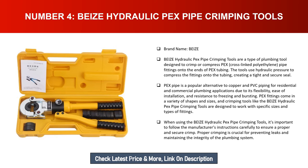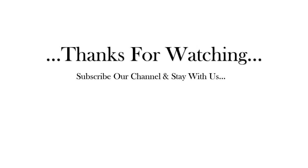When using the Bi's hydraulic PEX pipe crimping tools, it's important to follow the manufacturer's instructions carefully to ensure a proper and secure crimp. Proper crimping is crucial for preventing leaks and maintaining the integrity of the plumbing system. Thanks for watching — subscribe to our channel and stay with us.